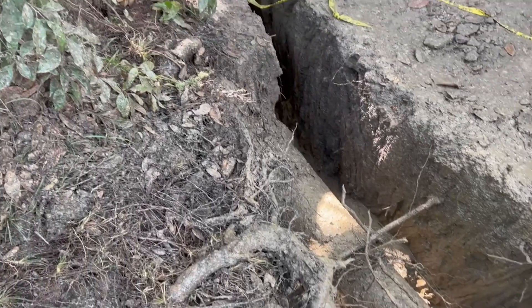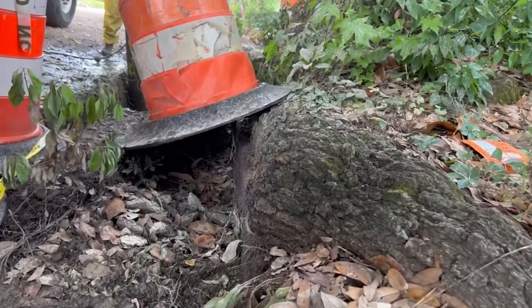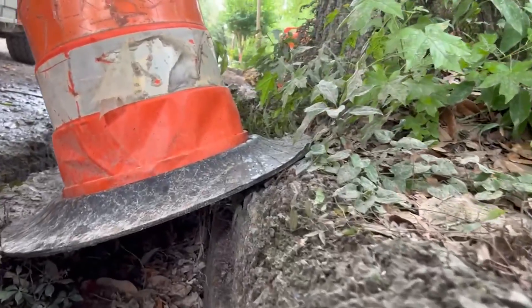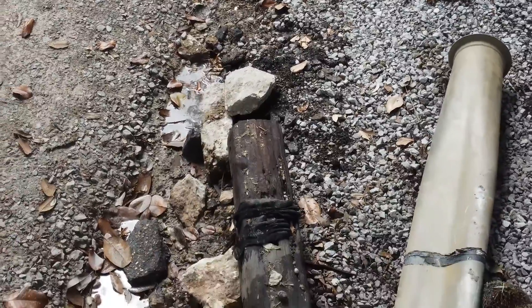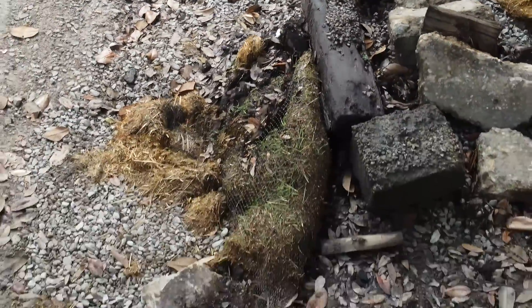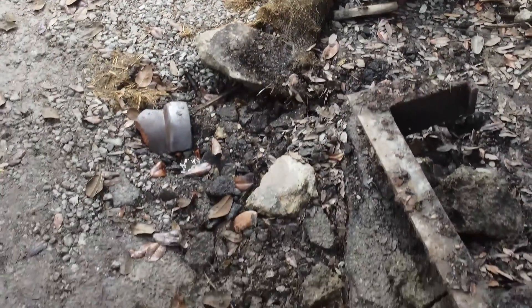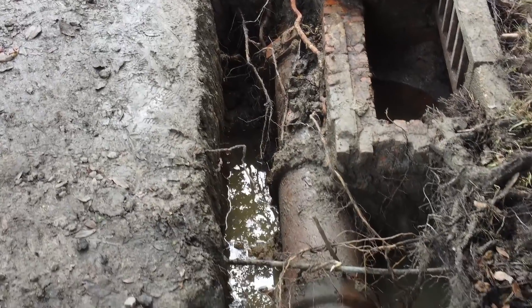So wrapping it up, hydro excavation and ground penetrating radar are essential methods for preserving trees during construction projects. By using these non-invasive methods we can minimize the impact of construction projects on trees and ensure their survival. Trees are essential to our ecosystem and it is our responsibility to preserve them.